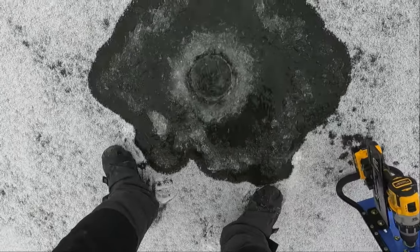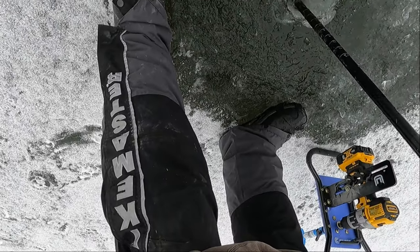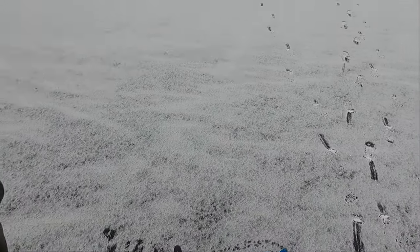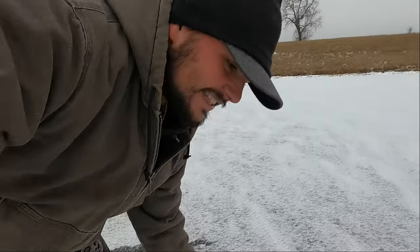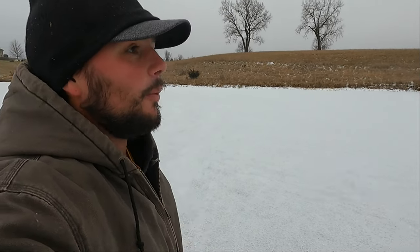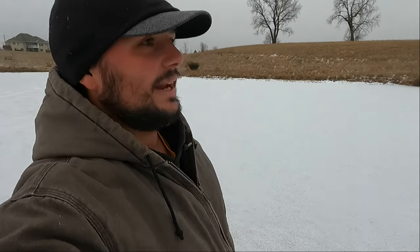That felt good! We're ice fishing in central Iowa — the ice is finally here. The first couple whacks I was a little scared, but I got through with two hits and it is exactly four inches.